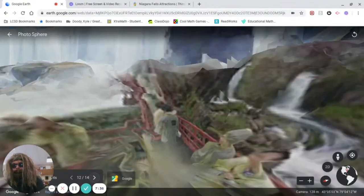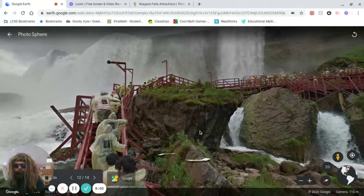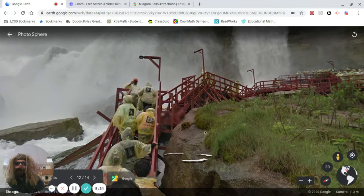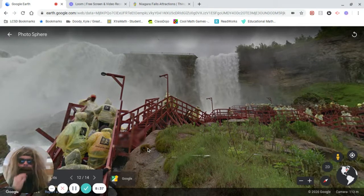Actually, this is my favorite. This is the Cave of the Winds. They call it that because you walk out almost like you're in a cave — and it's windy, and it's wet, and it's misty. Check out how cool this is — you get to walk right on this deck. This small falls right here is called the Bridal Veil Falls because it looks like a bride's veil. It's pretty remarkable. And watch how cool Google Earth is — we can actually go up these stairs and get closer. Get your poncho on. That is the Cave of the Winds — I recommend it if you're ever in Niagara Falls.